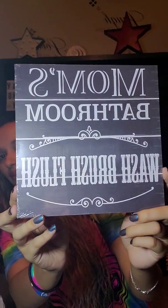Then I found this sign that says 'Mom's Bathroom — Wash, Brush, Flush.' I thought that was so funny — super cute. I'm going to hang that up in the bathroom.